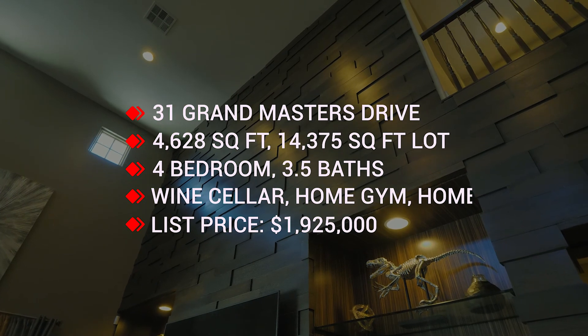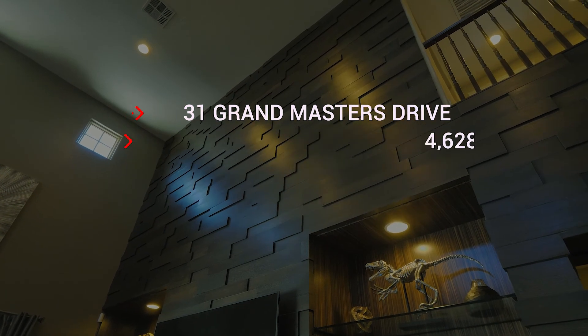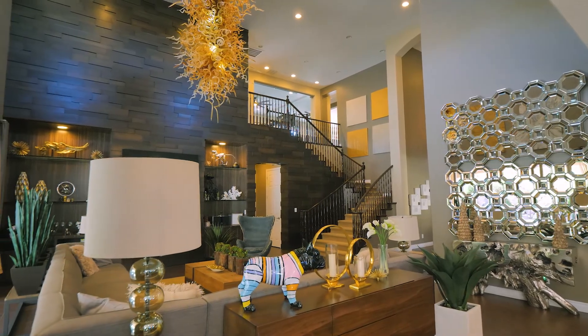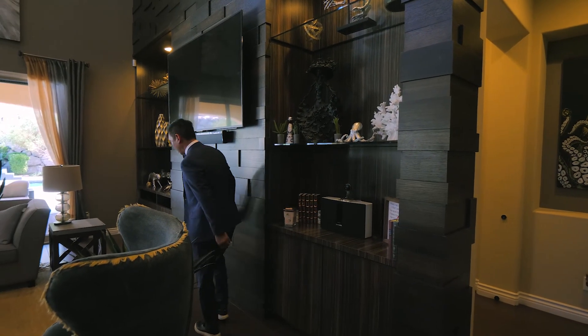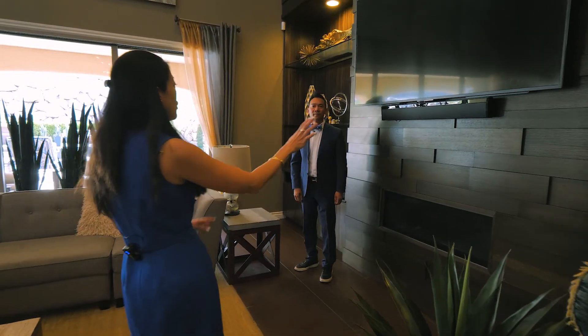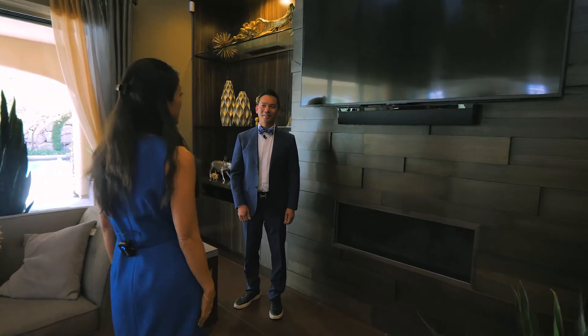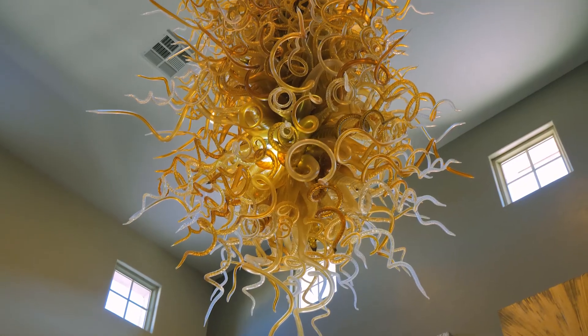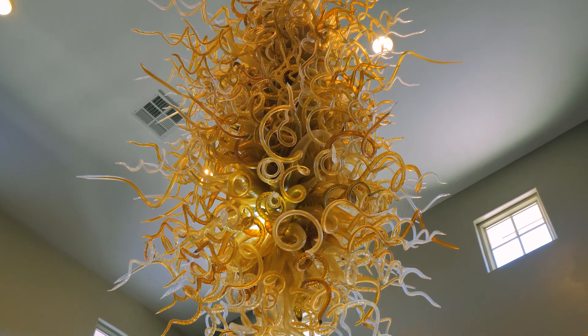Check out this wall treatment! Look at the attention to detail — they decided to wrap it almost all the way to the staircase and up to the ceiling. Yes, and the fireplace — I absolutely love it. I love the texture, it brings a lot of dimension, Randy. It's really nice, really cool, and you don't see a fixture like that every day.